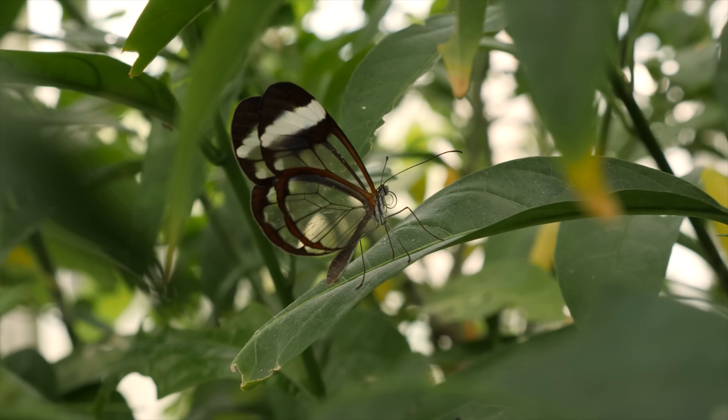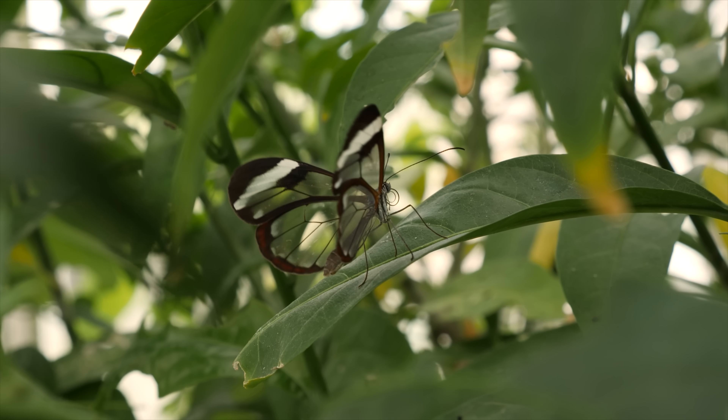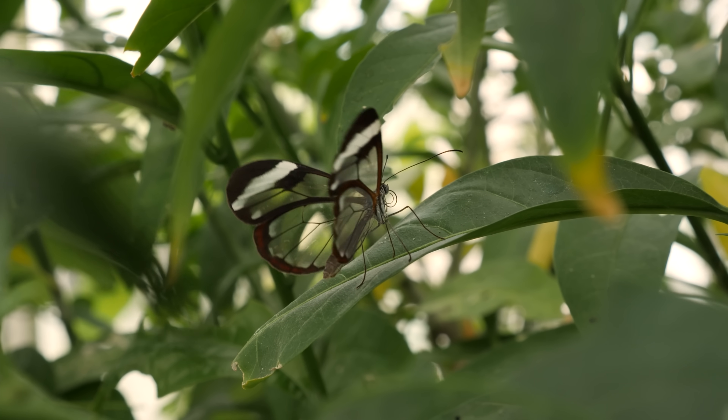What makes glass-wings special isn't their luster, but their ability to fade away.